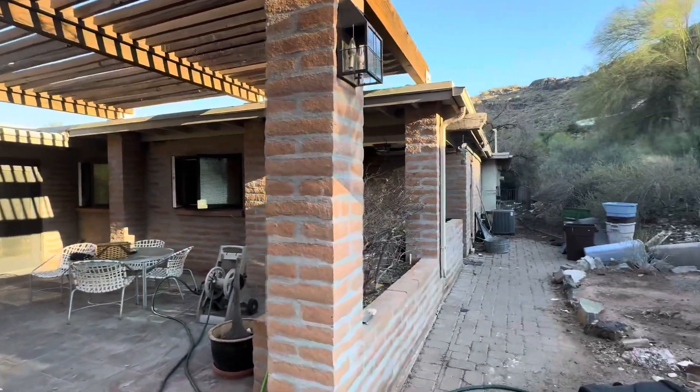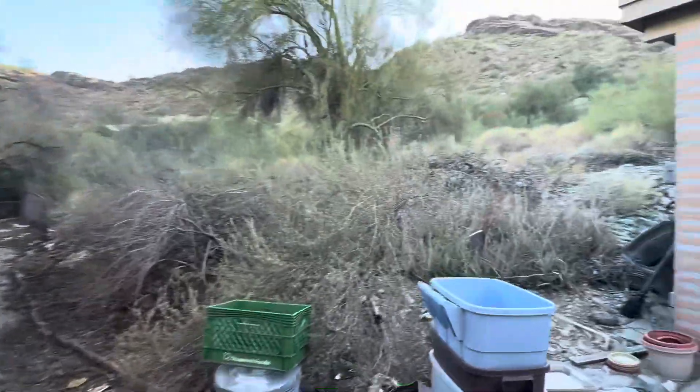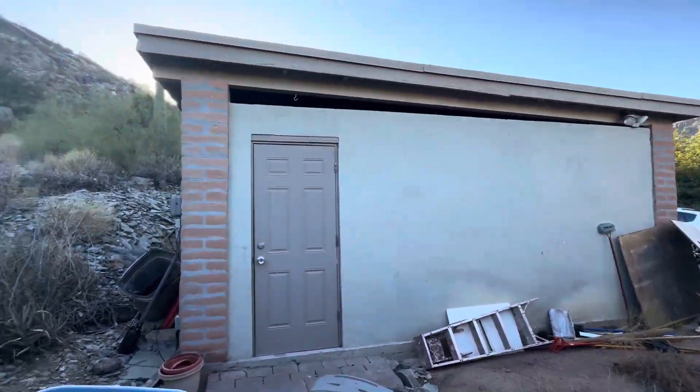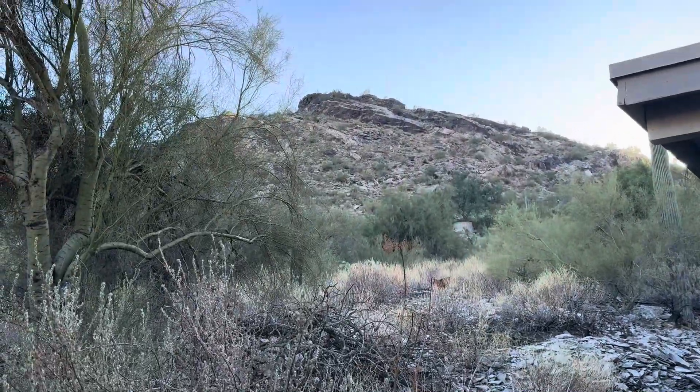Let me just find the way in through the back here and then I'll get some more video footage. But from what I can tell, this is probably something where we just tear it down. This outbuilding here — the garage — has their stuff in it. I don't think I'll be able to get access to that, but I'll try anyway.